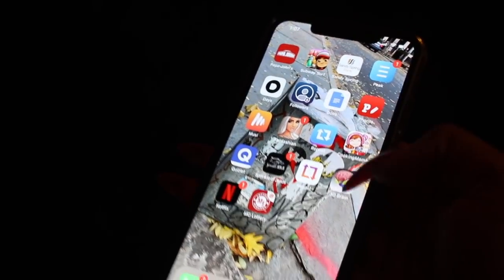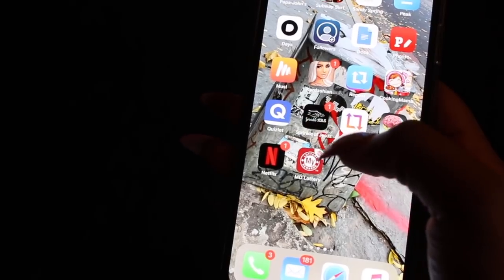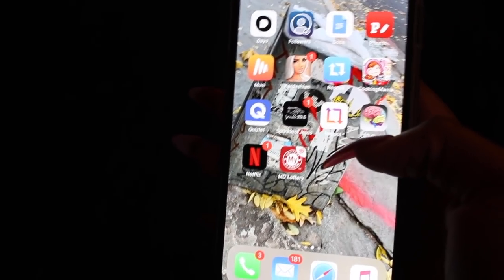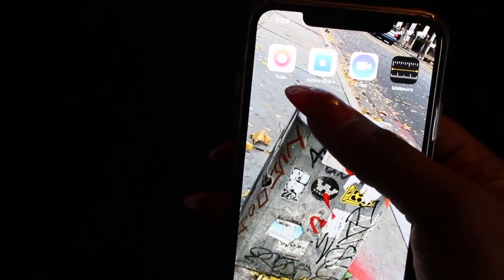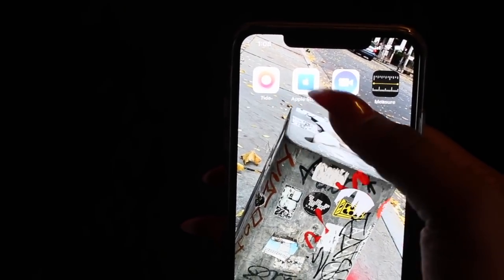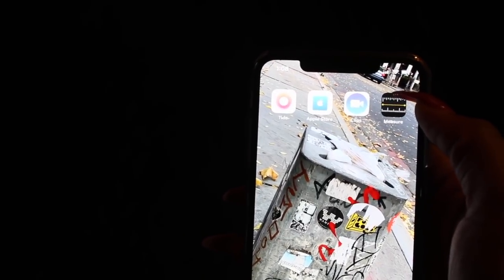Then I have 3D Rain, which I needed for AP Psych, Netflix, and the MD Dollar app because we just had the Mega Millions a couple weeks ago and I wanted to see if I won. Then there's Tide — my friend downloaded it and I don't really know what it's for. And the Apple Store, Clips, and Measure — I don't know when that'll come in handy but maybe it will. That's everything on my iPhone XS Max.